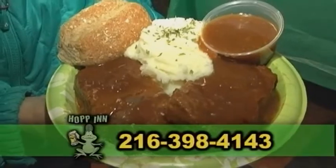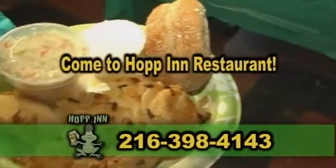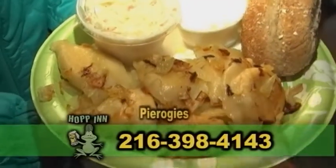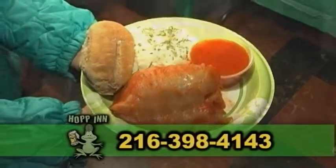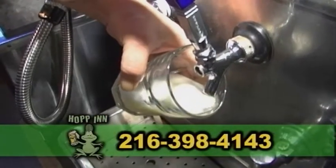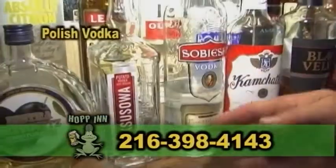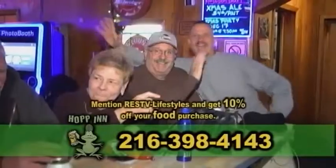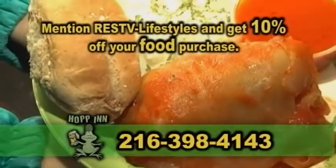If you're looking for a great, affordable, and filling meal, come to Hop In Restaurant and try one of their many Polish specialties. Hop In serves pierogies, gawampki, Polish sausage, and more. Their bar is always stocked with a wide variety of assorted alcoholic beverages, such as Polish vodka, Polish beer, and soft drinks. Mention Real Estate Showcase TV Lifestyles to receive 10% off your food purchase.